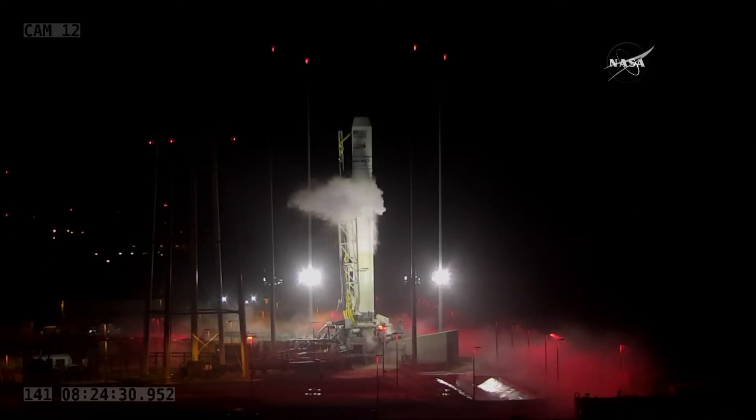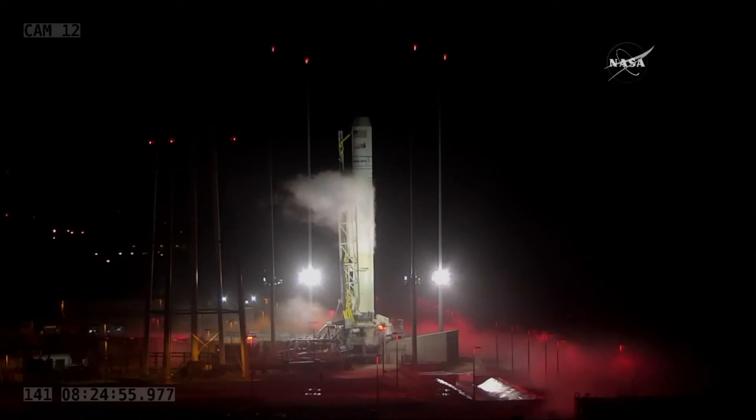As you just saw our clock continuing to count down, we're a little under 20 minutes away. Right now the T-zero, as the launch conductor just reported, is 3:44 and 6 seconds Central, 4:44 and 6 seconds Eastern. That will be at the end of the launch window — but that's why we have these launch windows, so we can wait for things like weather to hopefully get out of the way and still get Cygnus safely into orbit.